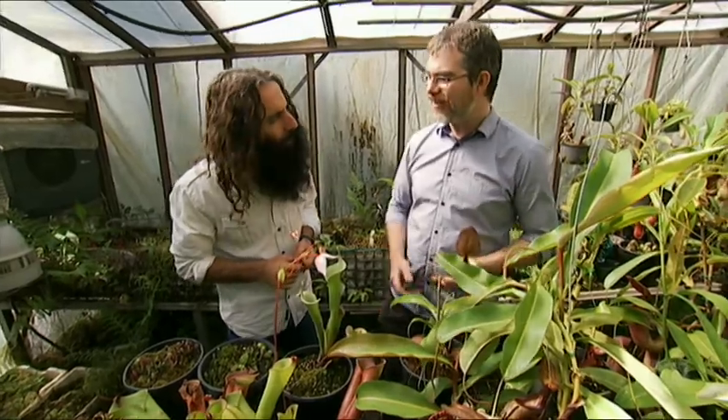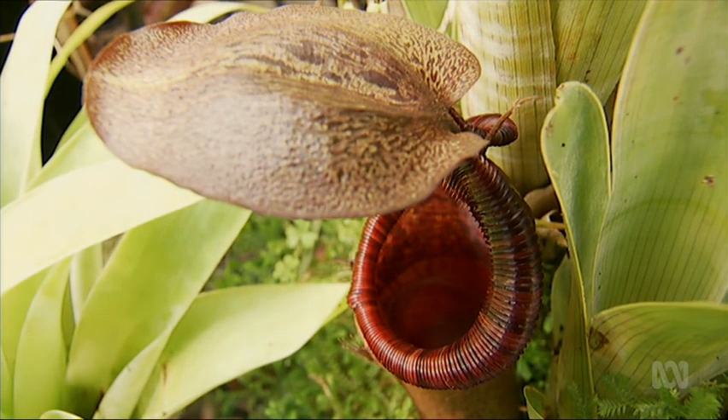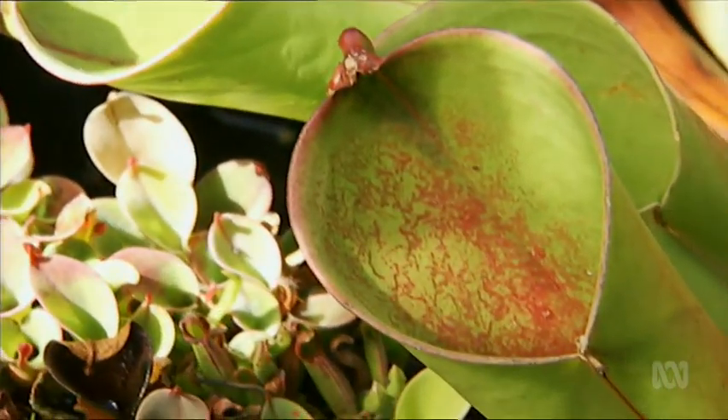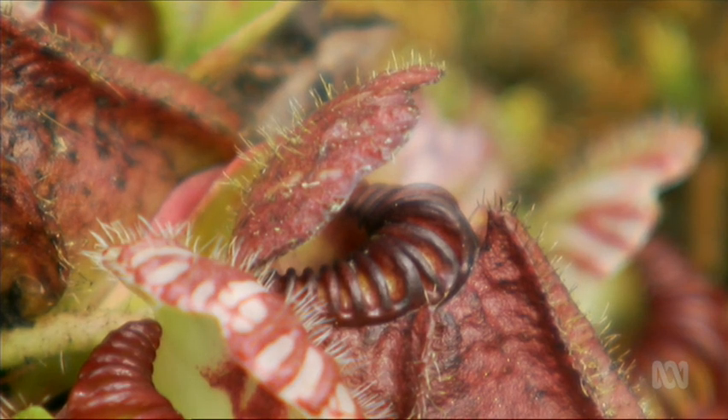A pitcher is a modified leaf. All of these plants have different shaped pitchers with a lid, or a nectar spoon, or somewhere where it can feed the prey, and then a belly, if you like, that can consume the prey.